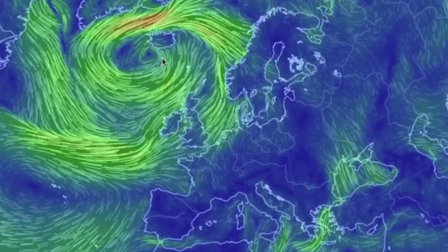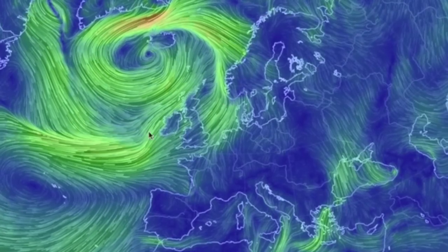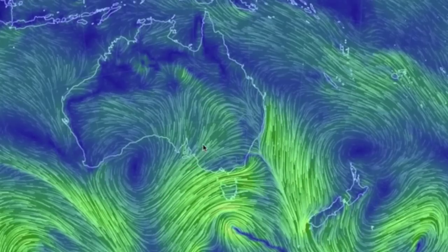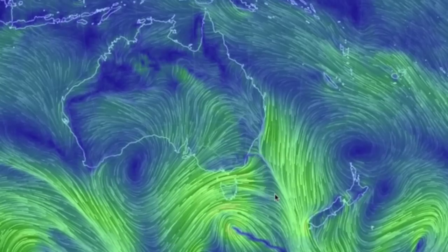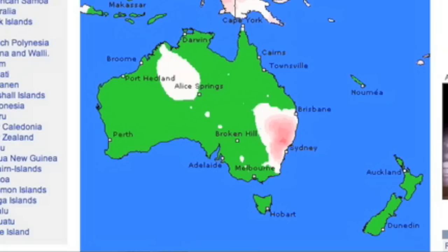A North Atlantic low takes the cake this morning in Europe. From Iceland to Norway and the UK will have significant weather tonight. Down under, there is a broad convergence developing over land, drawn up from offshore. It will rain over a wide area there tonight, but the convergence line itself keeps the worst warnings for storms.